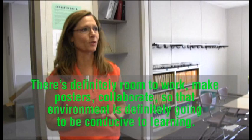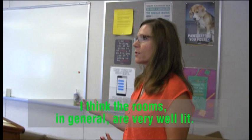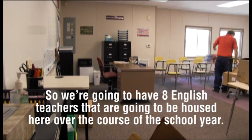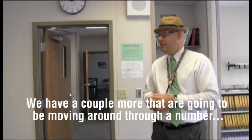Most of the English teachers are just thrilled with the amount of storage that we have. The rooms in general are very well lit, they're very spacious, and it just feels like home. So we're going to have eight English teachers that are going to be housed here over the course of the school year, with a couple more that are going to be moving around through a number of different classrooms as we go through different phases.